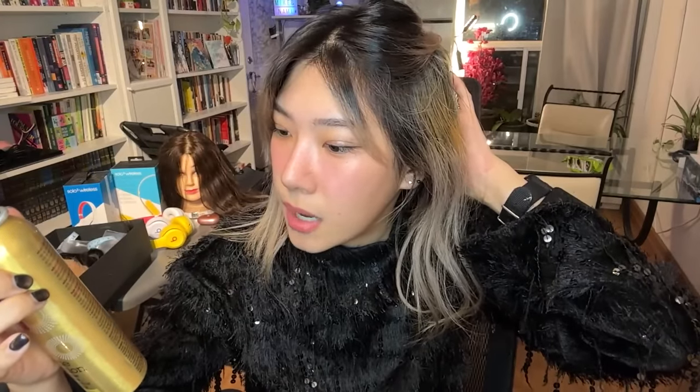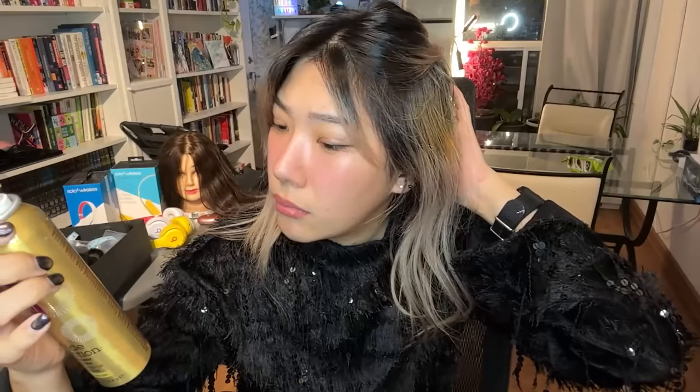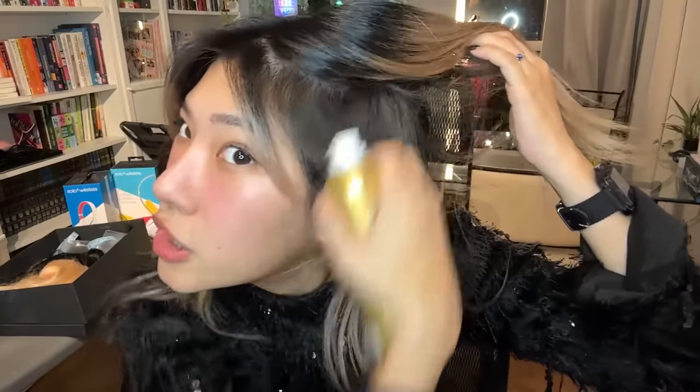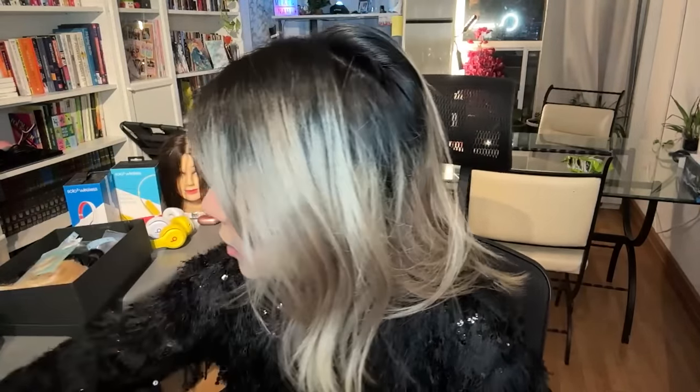Let it dry for two to three minutes and apply more if necessary — it works in seconds and is removable by shampooing out. You can see it actually matches really well to my blonde hair and sits right on the hair for that coverage. Style Edit also has other hair root concealing products available for their Prime Big Deal — for example, the Root Powder Touch Up.